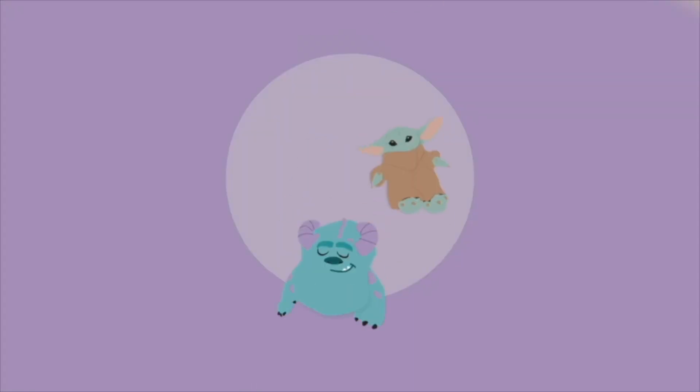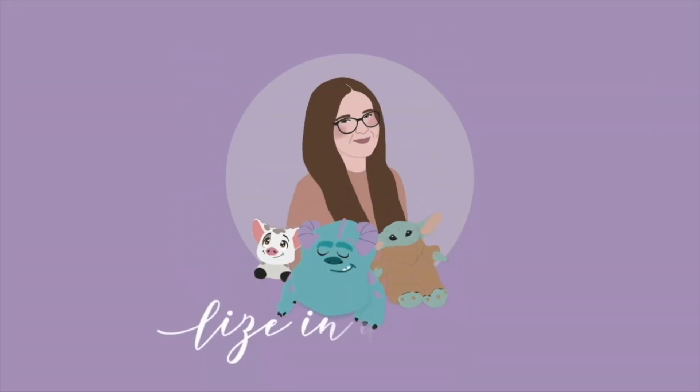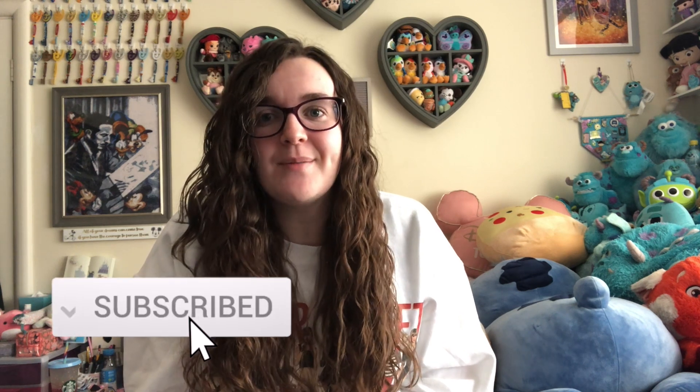It's time for a Fiat 500 car update! Hi friends, welcome back to my channel. If you're new here, my name is Lizzie and I'm a Disney plush collector from the UK, but I do all things Disney on this channel. If that interests you, please hit the subscribe button or ring the notification bell. I upload on Tuesdays and Fridays at 6pm UK time, so happy Tuesday!